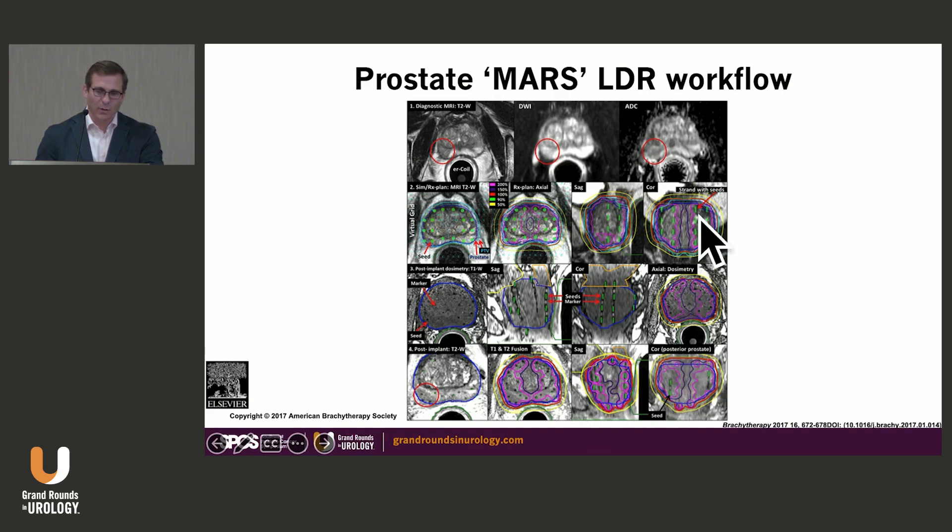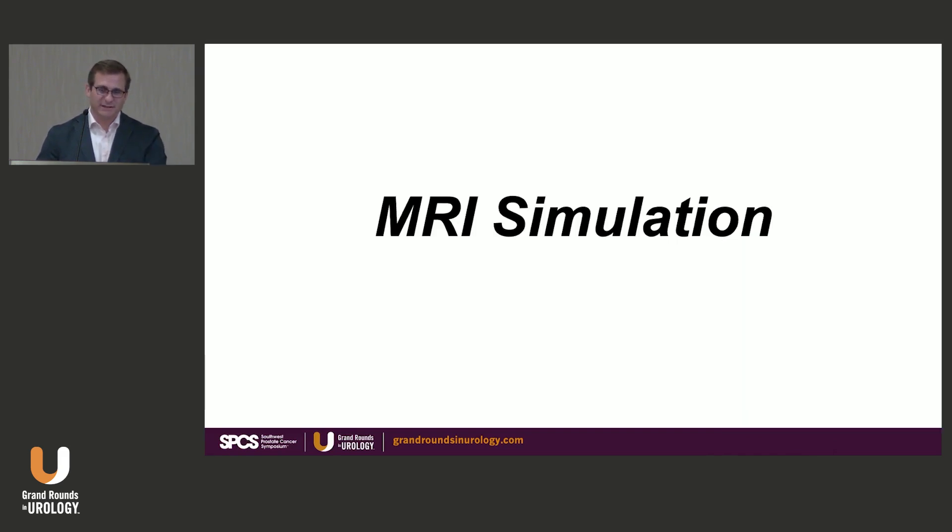The goal is that what we plan, we deliver — this is the LDR MARS workflow. I aim to show the automation process we've brought into this. One key element when we do MARS is that the patient has their legs down in the MRI, but during the implant their legs are in the dorsal lithotomy position. So how do we account for that?